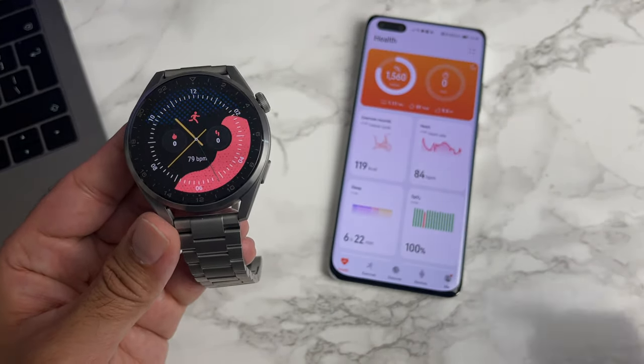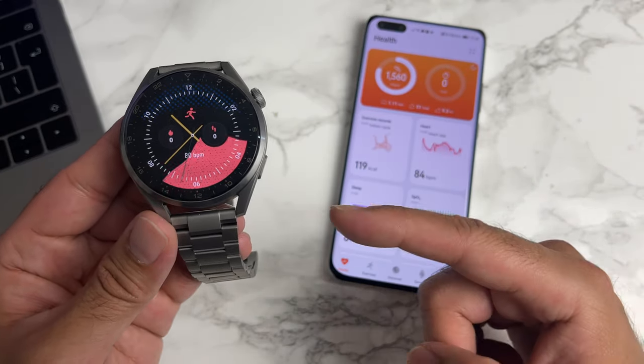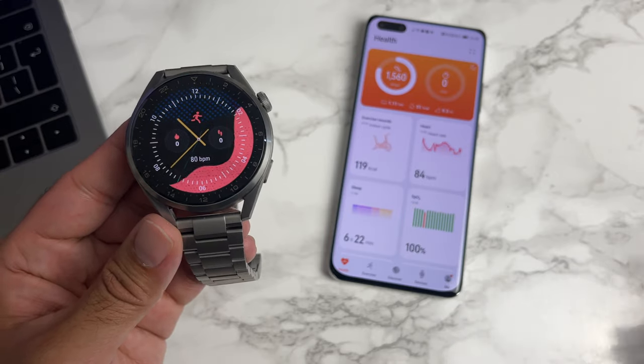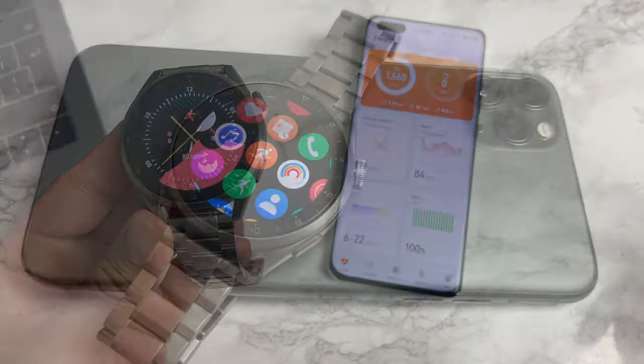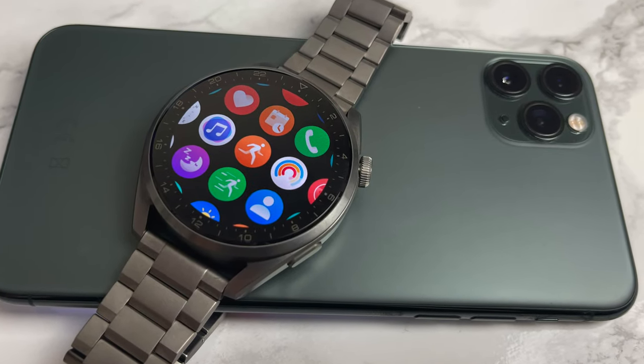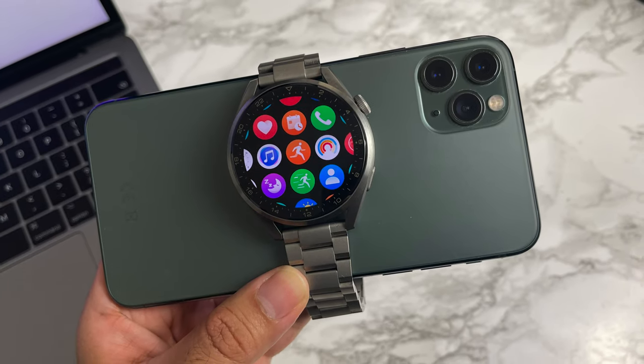In conclusion, after testing this smartwatch with the Galaxy S21, the P40 Pro Plus, and the iPhone 11 Pro Max, I can confirm all the features are working equally across the board, minus what I mentioned earlier for iOS. I hope you found this video useful and it answered some of your questions. Thank you so much for watching — I'll see you all in the next one, peace.